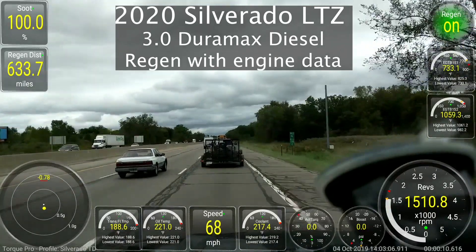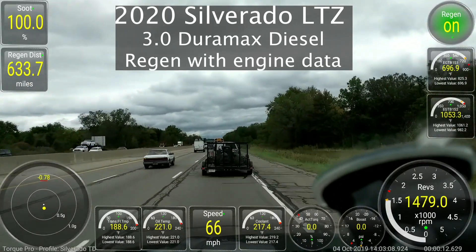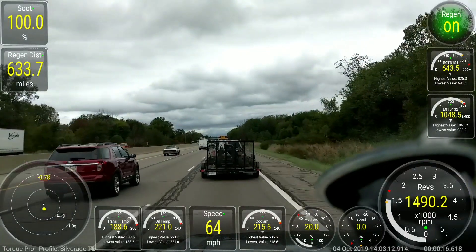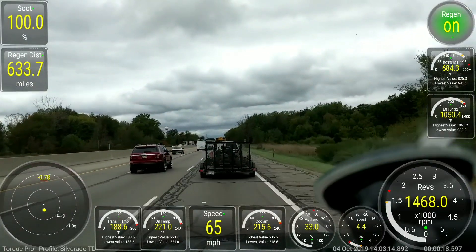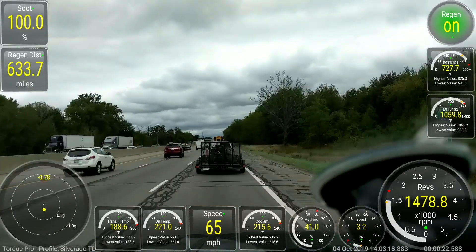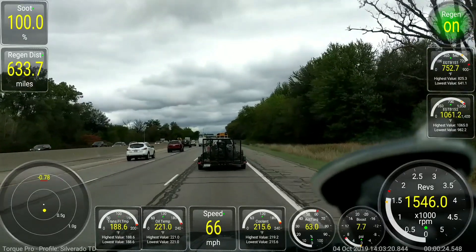Thank you YouTube for joining me again tonight. This video is going to be about a regen process that happened yesterday. The vehicle has something like 3,300 miles on it, and I want to talk a little bit more about the regen.